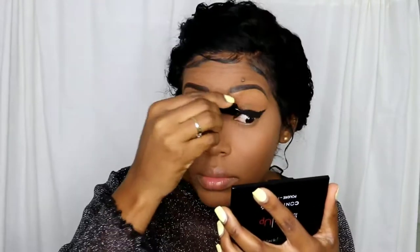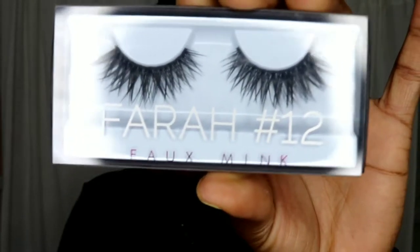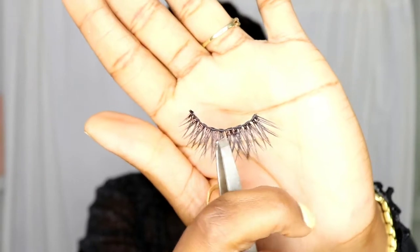I'm using the Rise of Volume mascara and I'm actually loving it. Always cut it in the outer corner — never the inner corner, always the outer corner.